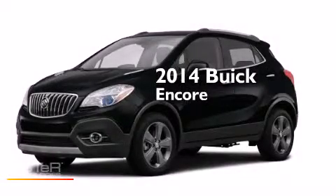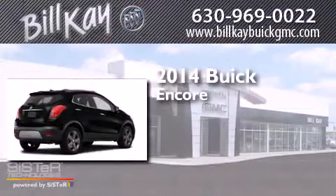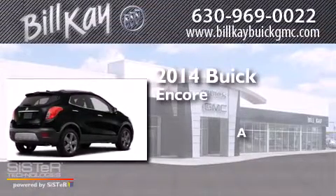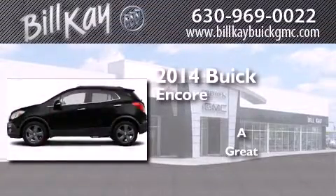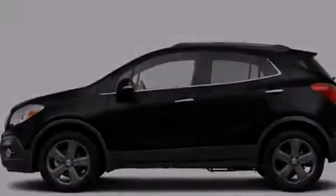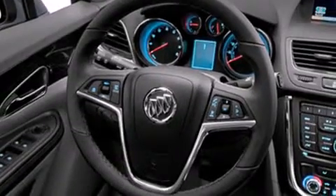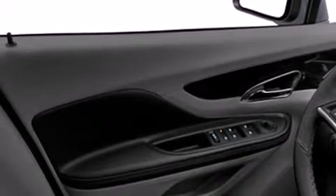This is a brand new 2014 Buick Encore. Its top features include a rearview camera, commercial-free satellite radio, traction control and stability control systems, and roof rails.